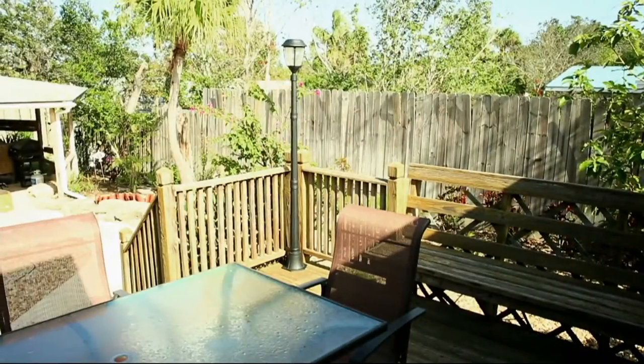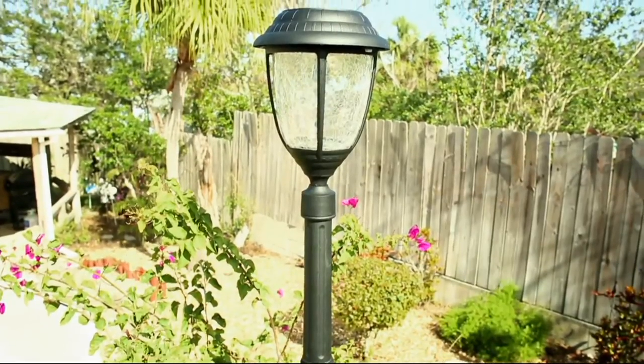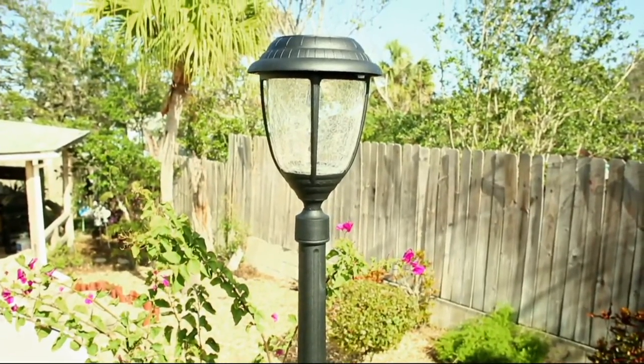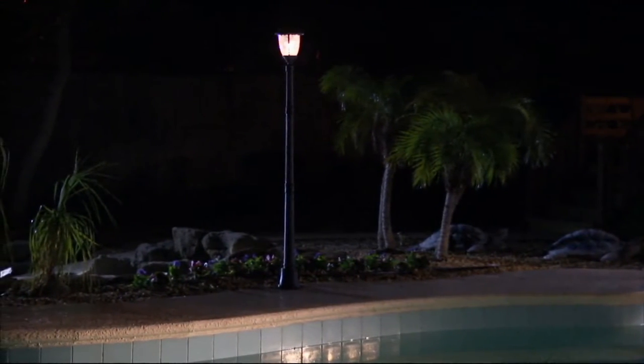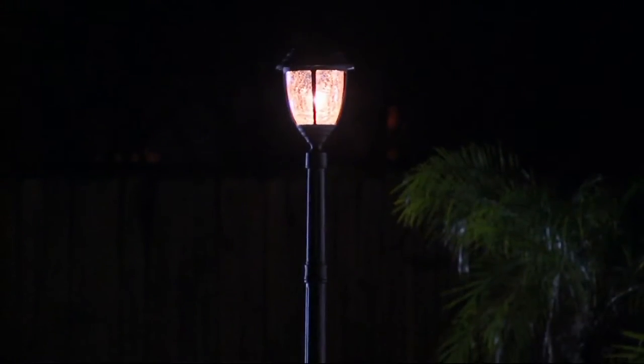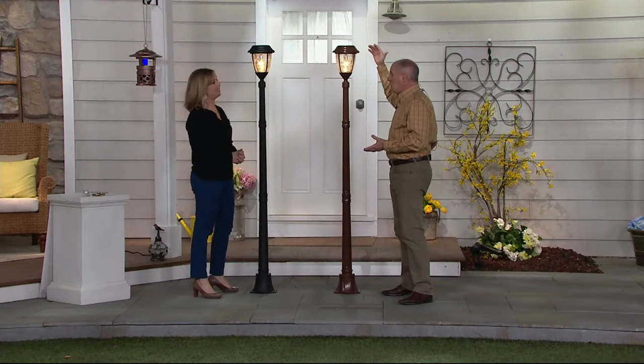You're not going to believe — these are solar. These are solar. Amazing. Solar has absolutely transformed the way we entertain. How about your backyard now being a park-like setting? And these are gorgeous — they're taller than me. These things are six feet tall.